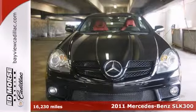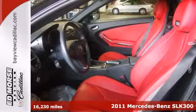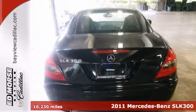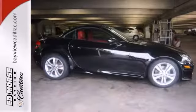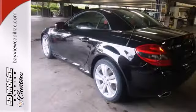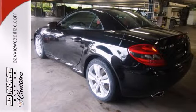Here's a one-owner 2011 Mercedes-Benz SLK300. This might be just the convertible for you. This sleek vehicle comes with a folding hardtop, alloy wheels, tinted glass, premium sound system, and black and red leather upholstery.